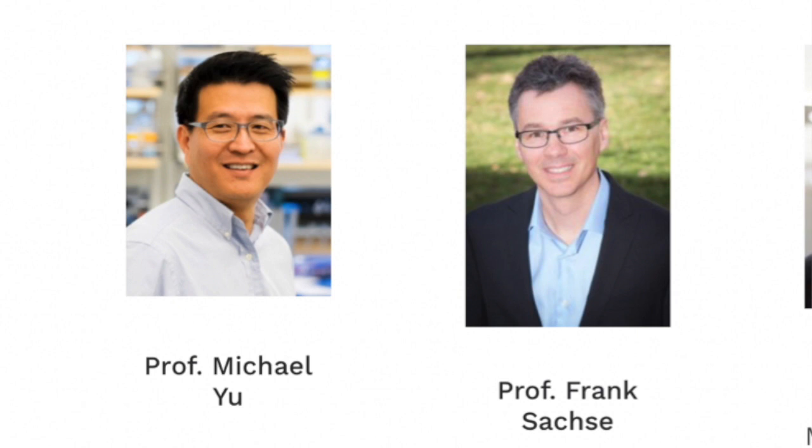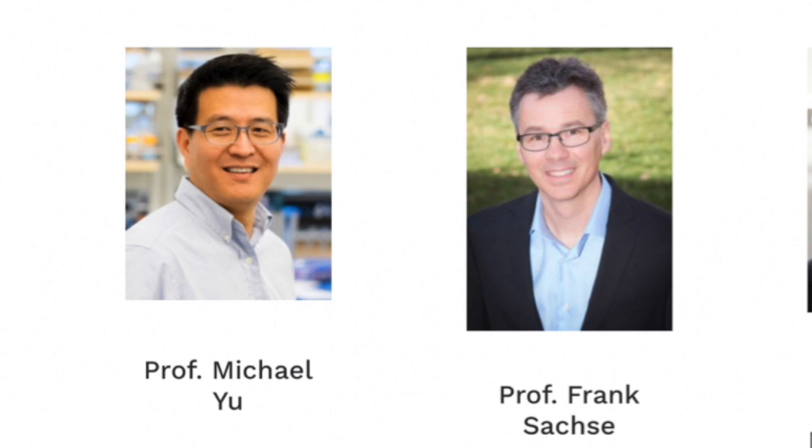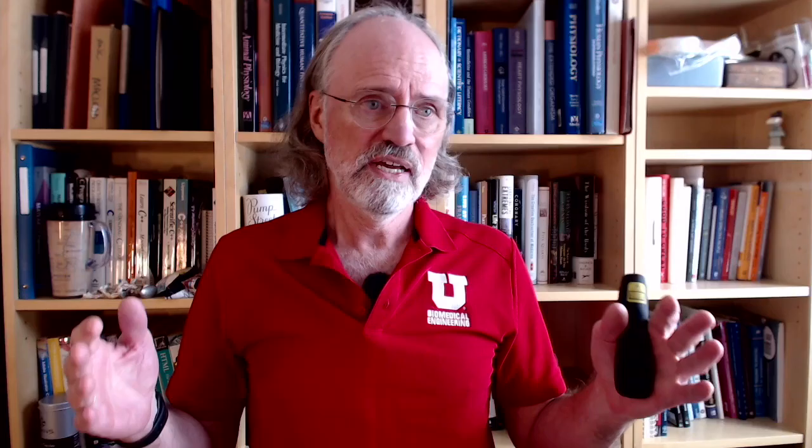Dr. Michael Yu is a specialist in biomaterials, which turns out to be the largest general area we have in the department in terms of faculty, courses, and students. This includes a broad range of topics from drug delivery, drug development, materials, cell and tissue engineering, and other core topics in the world of biomedical engineering. Dr. Yu can help you with advising in that particular direction.